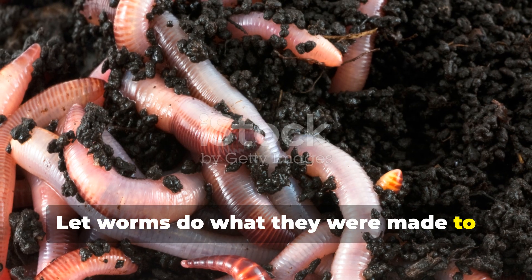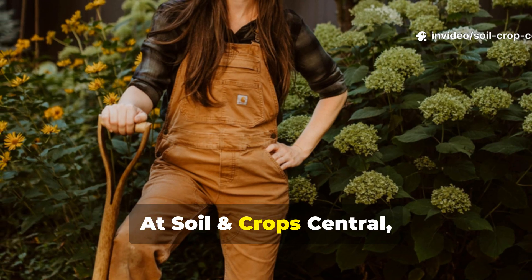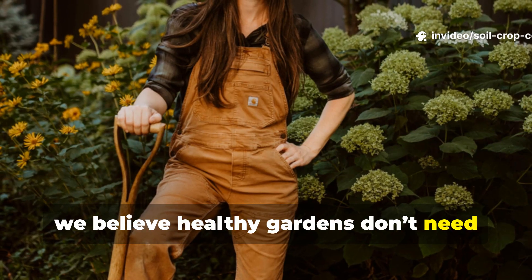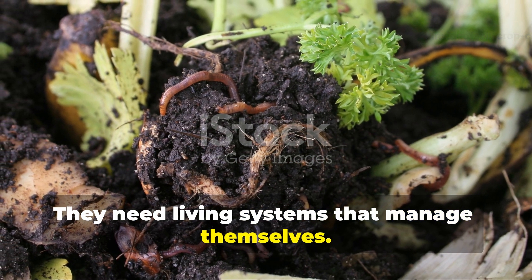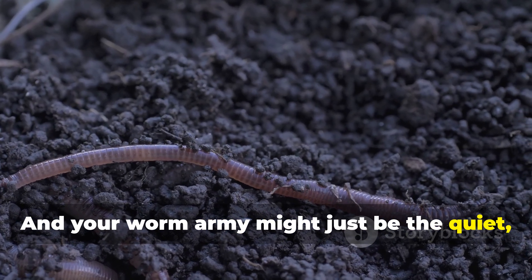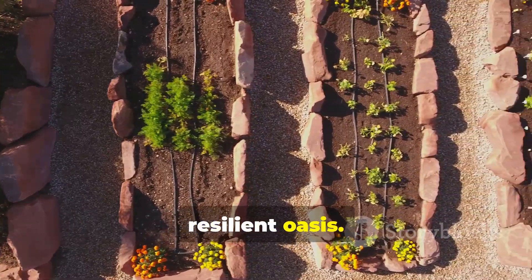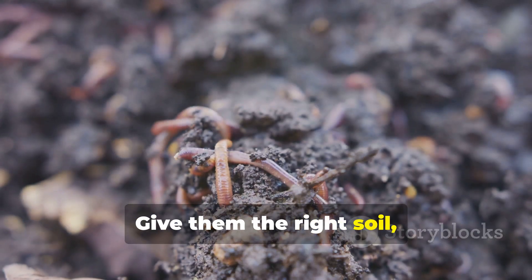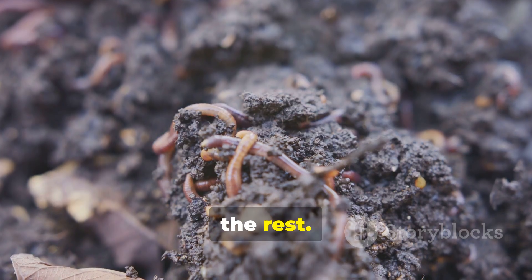Let worms do what they were made to do: create balance from the ground up. At Soil and Crop Central, we believe healthy gardens don't need constant fixing — they need living systems that manage themselves. Your worm army might just be the quiet, tireless team that turns your pest-ridden plot into a thriving, resilient oasis. Give them the right soil, a steady diet, and a little time, and let nature handle the rest.